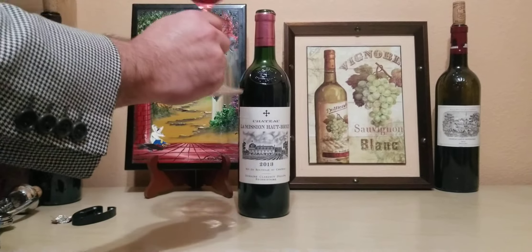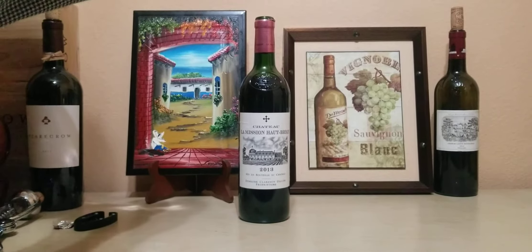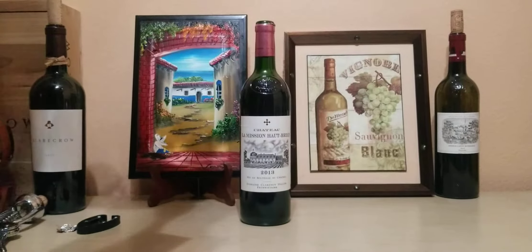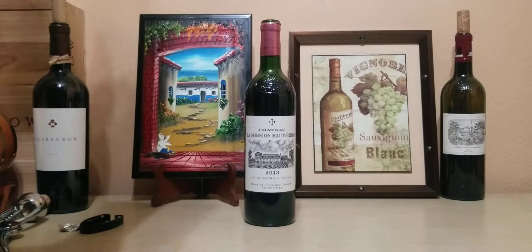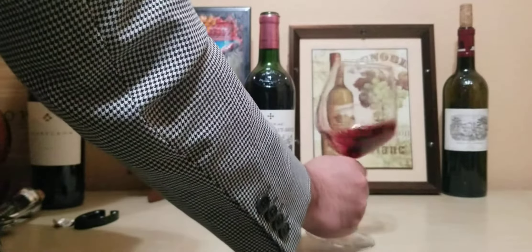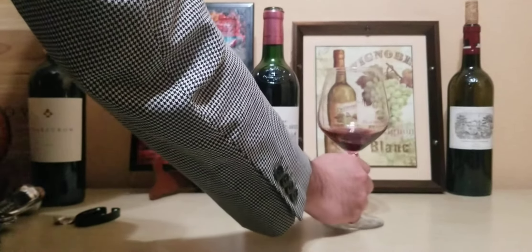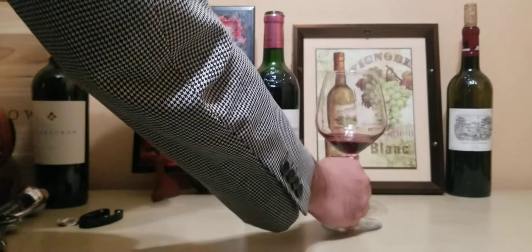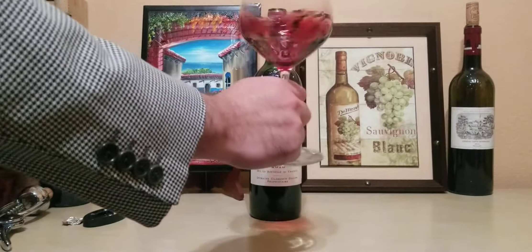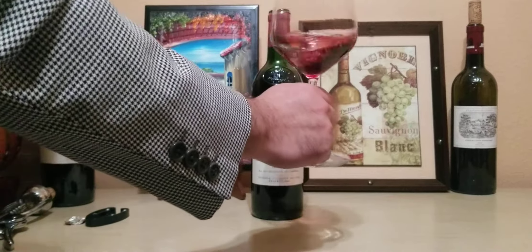Oh wow, just hints of strawberry on the nose. Very fruit-forward. It's beautiful — very fresh, zesty, very strawberry-ish. Maybe hints of raspberry.